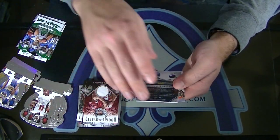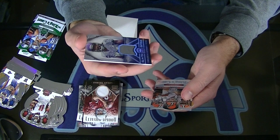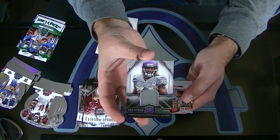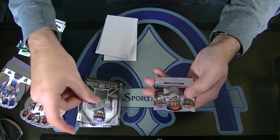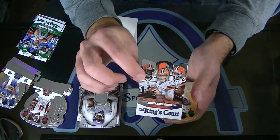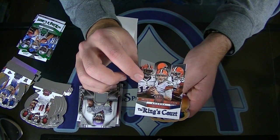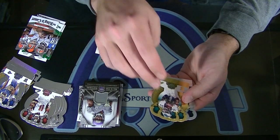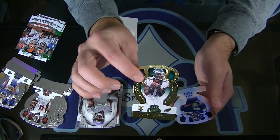That's a base card, Julio. All-Pro Material, Cordarrelle Patterson. And you got the Terrence West, Josh Gordon, and Johnny Manziel - the Kings Court triple. And Josh Huff gold, numbered to 99, rookie.